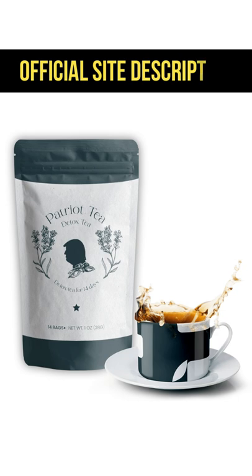Patriot Detox Tea offers a 60-day money-back guarantee for customers not satisfied with the results. No hidden charges, no subscription. You can actually test it for 60 days. Patriot Detox is safe and worth the investment. Just don't forget to buy it from the original website. I bought it with a discount last month and it's still there — I don't know for how long.